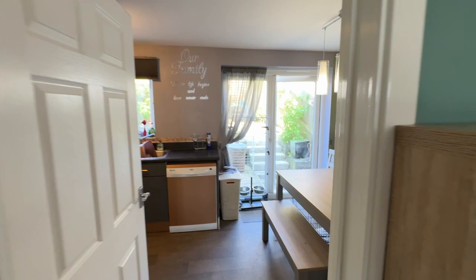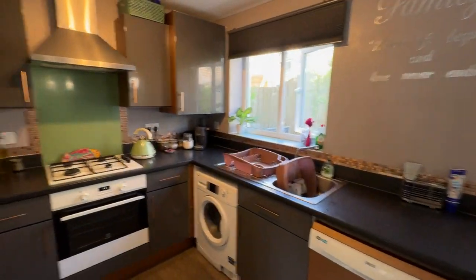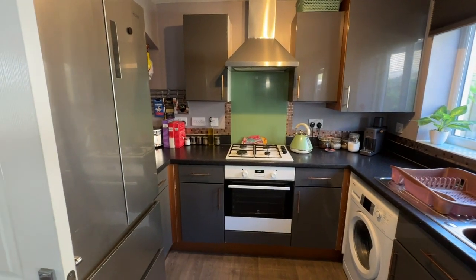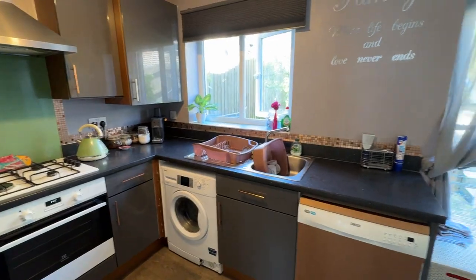Turning through to the kitchen breakfast room — a spacious room fitted with a matching range of base and wall storage cupboards, space for an American fridge freezer, integral cooker, hob, filter canopy, plumbing for the washing machine and dishwasher.